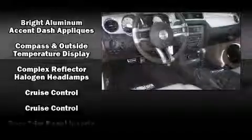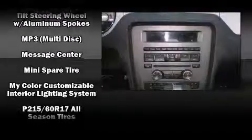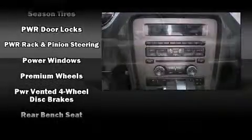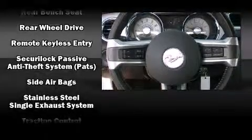Ford ensures the safety and security of its passengers with equipment such as dual front impact airbags with occupant sensing airbag, front and side impact airbags, traction control, ignition disabling, and four-wheel disc brakes with ABS. Brake Assist technology provides extra pressure when applying the brakes.